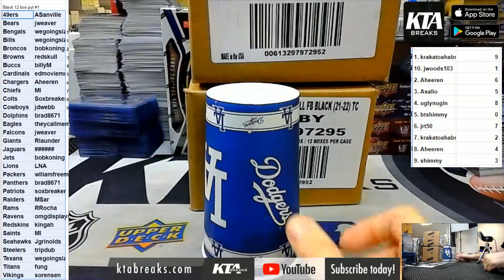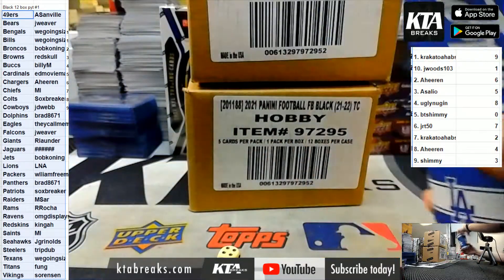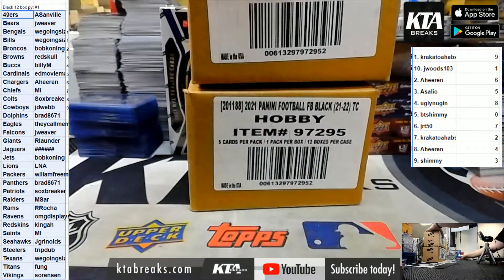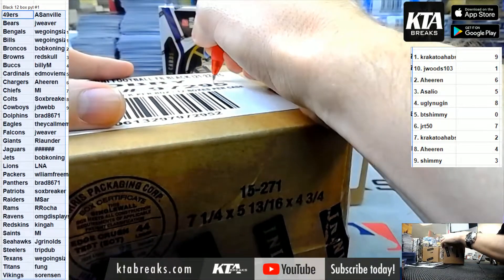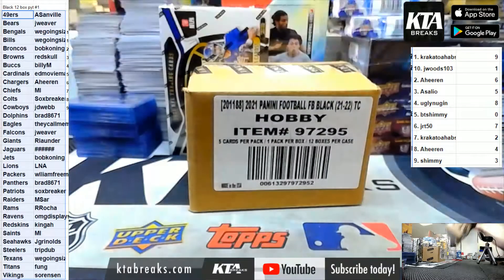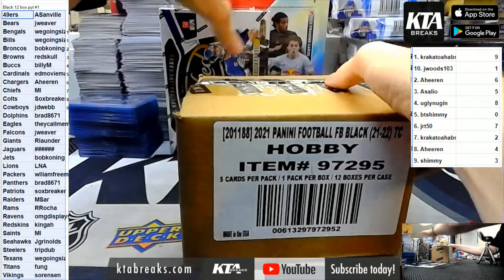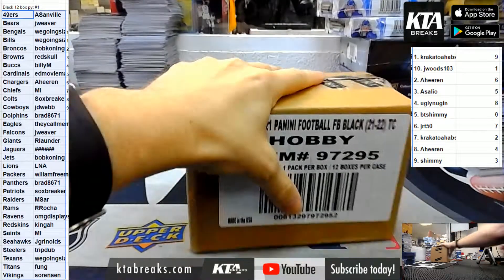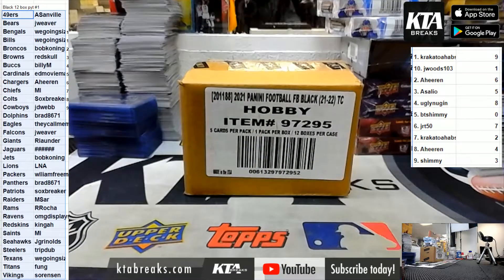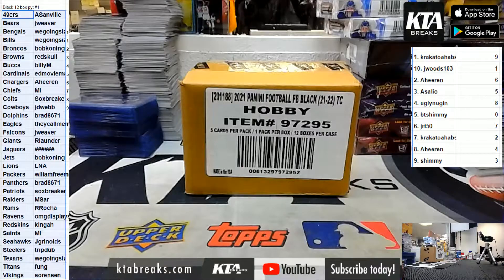Odd on top, even on bottom. Four is an even number so we're going to do the bottom case. This case will be PYT Two, which is in the store. There is a hockey mixer in the store, there's a basketball mixer in the store - there's a bunch of stuff we can do.